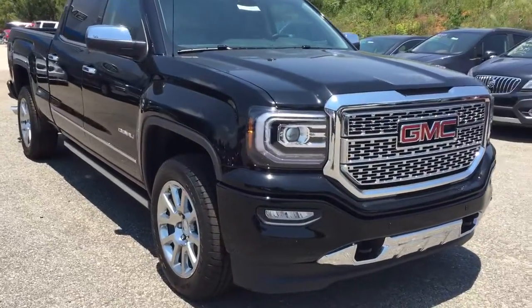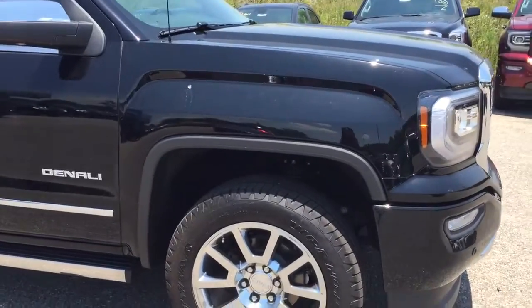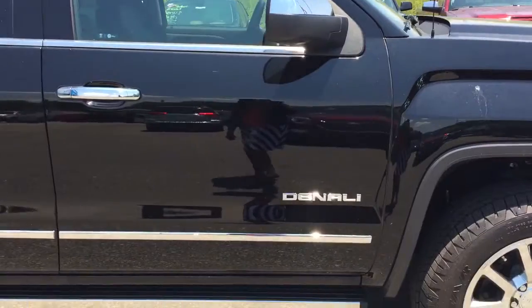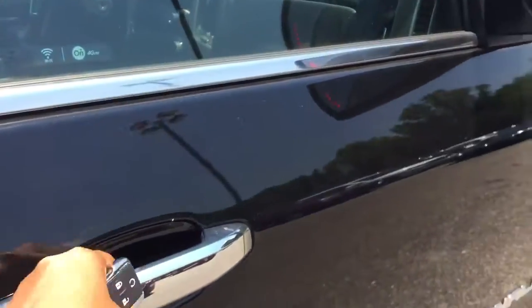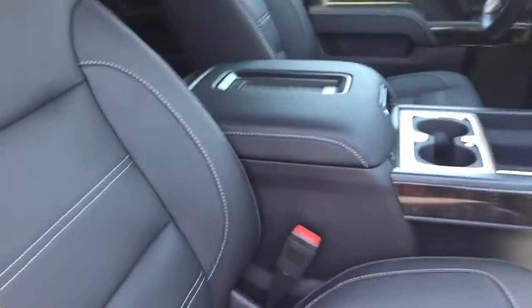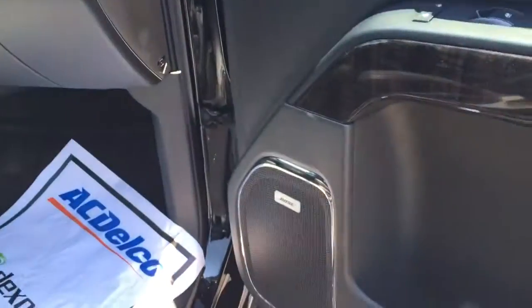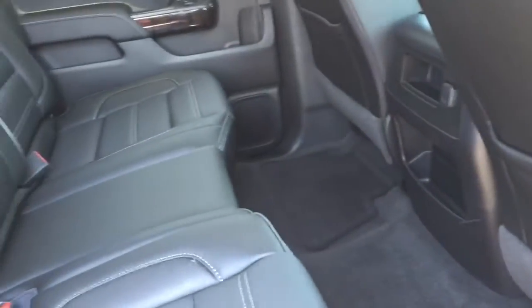The exterior color is black onyx with chrome plate in front, chrome on the sides, on your door handles and on your mirror, and the chrome step bars. Inside you will find your black leather interior, power seats on both sides, and the Bose sound system. There's plenty of legroom and space for your travelers.